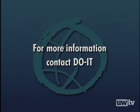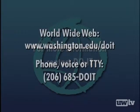For more information, contact DO-IT. On the World Wide Web: www.washington.edu/doit.